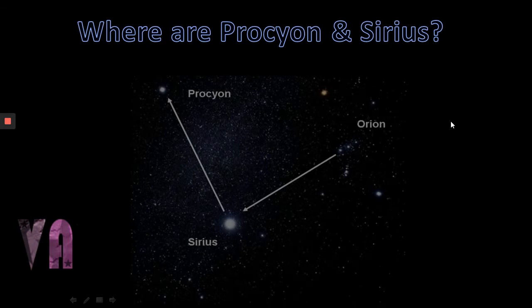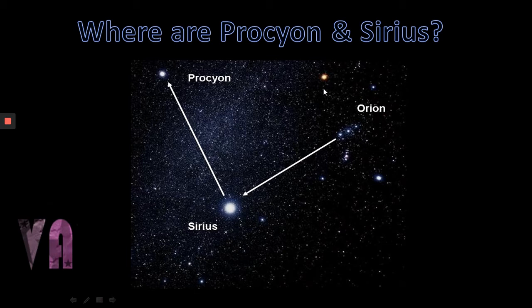So first of all, where are Procyon and Sirius? We need to find the constellation of Orion. It's here with Betelgeuse, the red supergiant, and Rigel in the bottom right corner. The belt actually points to Sirius, which is obviously also a very bright star in our sky, and then we form a right angle to go up to Procyon, also known as Alpha Canis Minoris.